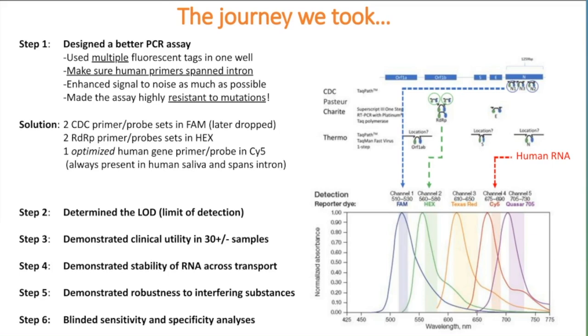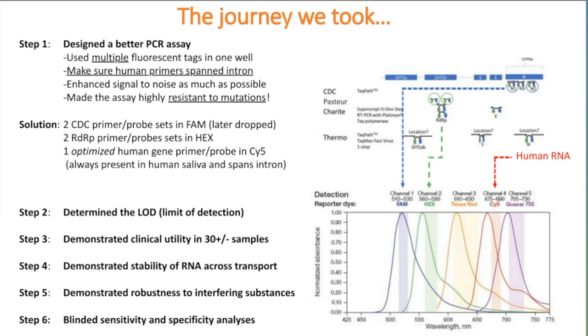Post-approval, we submitted to a blind sensitivity and specificity analysis. We achieved New York State authorization initially in July of 2020, New York State DOH approval for the individual test a month later, the FDA EUA a month after that. The blind post-EUA sensitivity and specificity analysis showed it was the best in class of all saliva tests with the most sensitivity. It was also resistant to mutations—by mid-2020, we were seeing mutations creep up and make some of the initial CDC primer and probe sites unreliable.